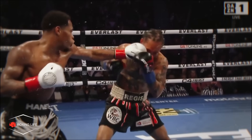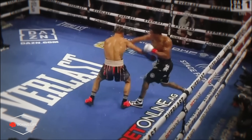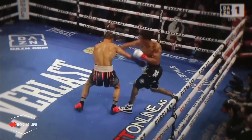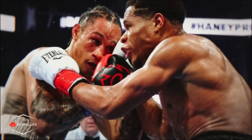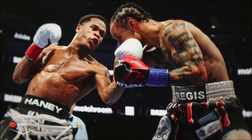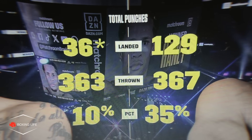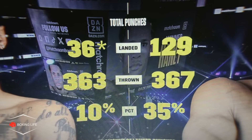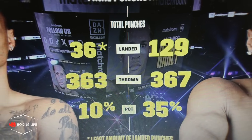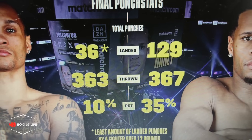Overall, it was just terrific ring generalship from Haney, and this fight will be a brilliant example in years to come of a rangy orthodox outboxer and how to defeat an aggressive southpaw puncher with ease — you have to applaud him for that performance. Would I have liked Haney to maybe try and get the finish? Given Regis's history and proven power of that left, it was a risky move, and it was probably a safe bet boxing like this for the majority of the fight. Looking at the final CompuBox punch stats, it's clear they tell the story — they threw more or less the same number of punches, but Haney landed 93 more than him, showing how dominant this was. According to CompuBox, it was the least amount of landed punches by a fighter over 12 rounds, which is no doubt going to give Regis nightmares.